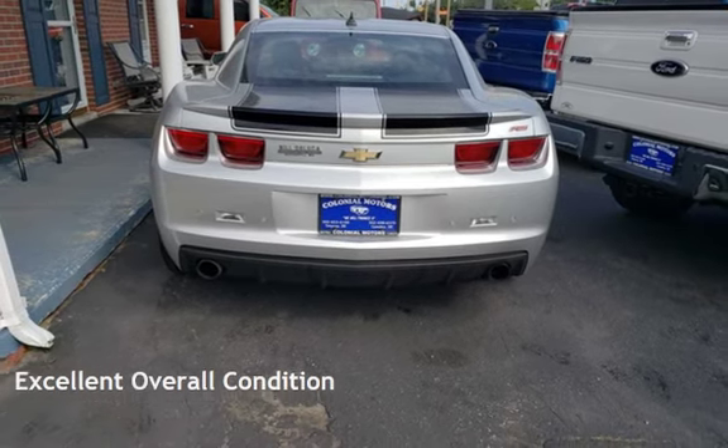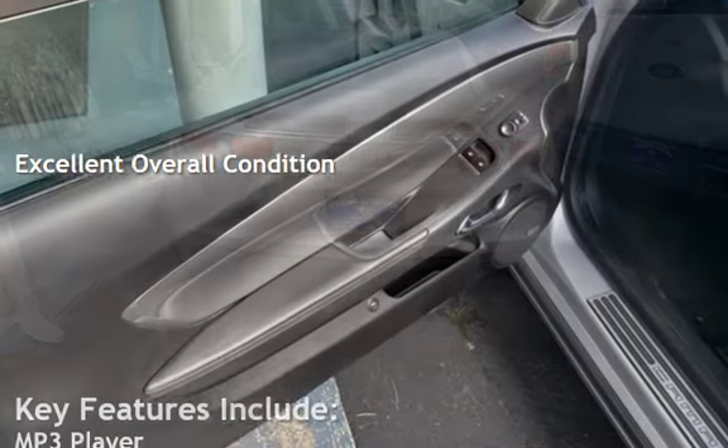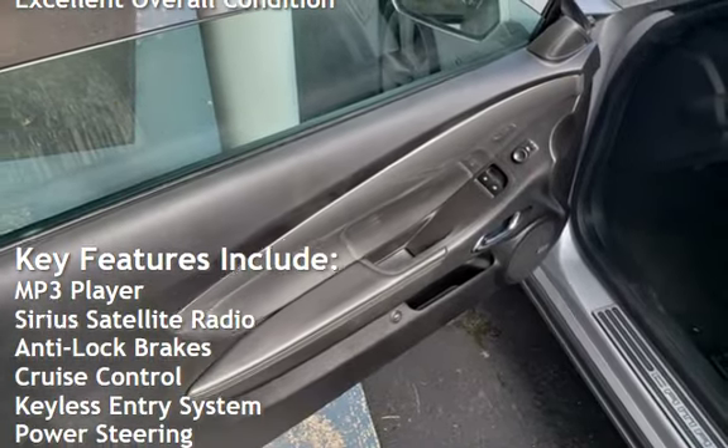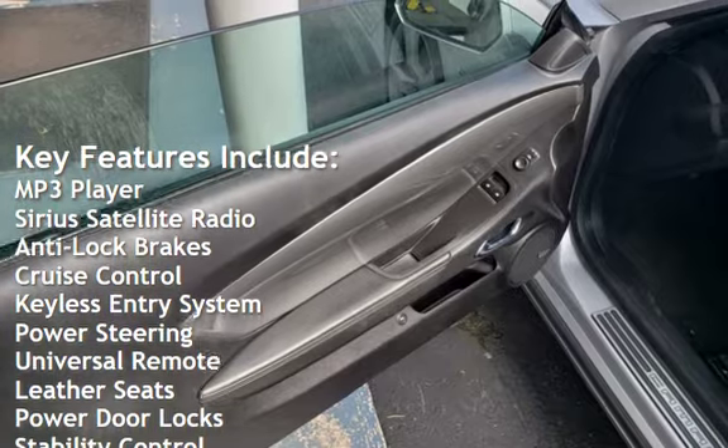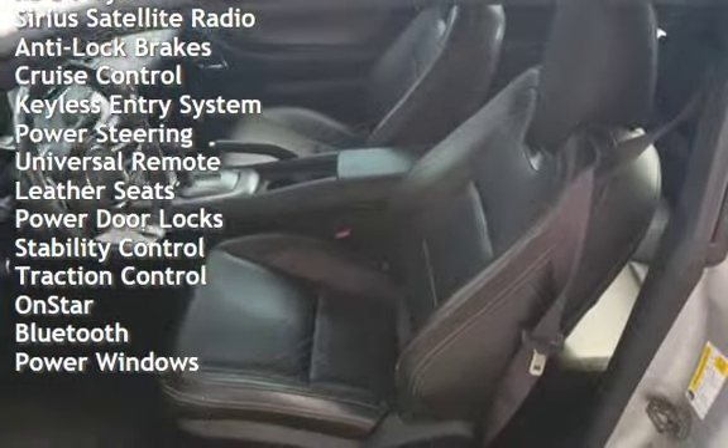This vehicle is in excellent overall condition. Key features include: MP3 player, Sirius satellite radio, anti-lock brakes, cruise control, keyless entry, and power steering.